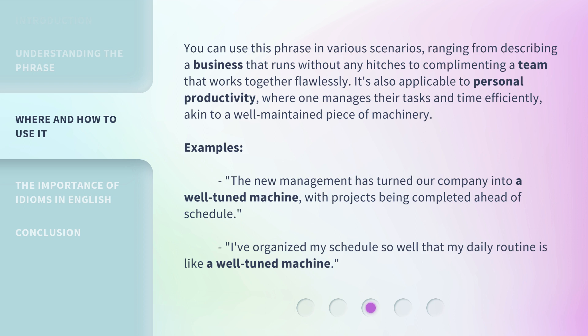Examples: The new management has turned our company into a well-tuned machine, with projects being completed ahead of schedule. I've organized my schedule so well that my daily routine is like a well-tuned machine.